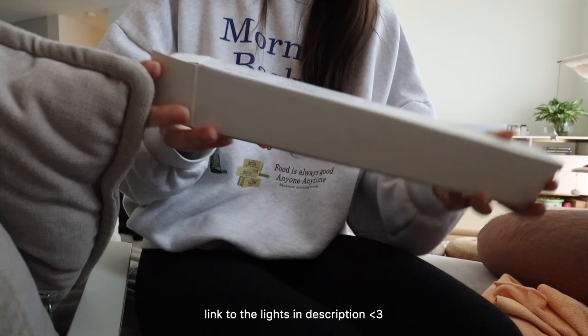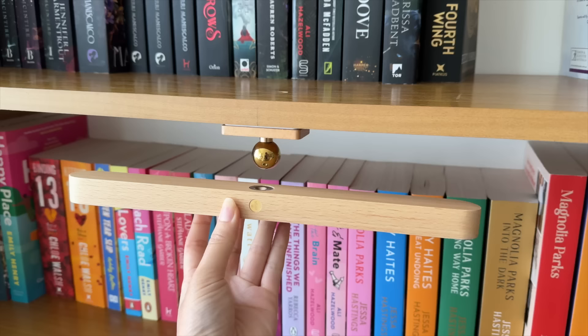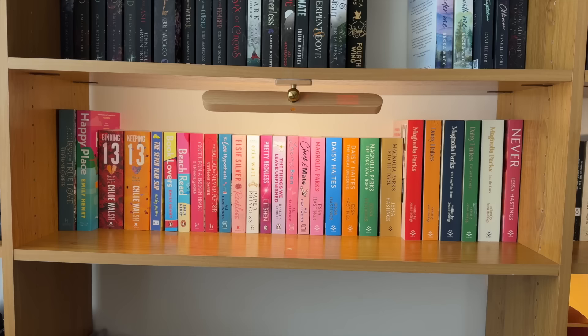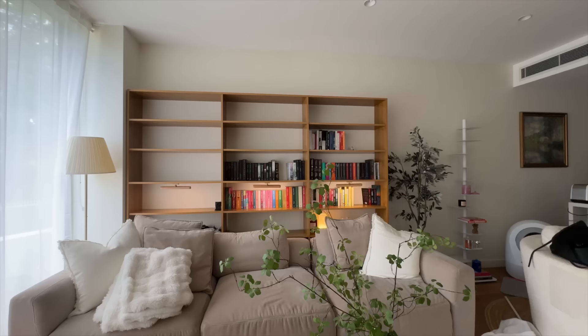I've added some new additions to my bookshelf — there are now little lights on each of the shelves. I just ordered them from Temu; they're these little light strips you can literally just stick on with a magnet. I saw a photo on Pinterest and really wanted to put some lights on my bookshelf. It's nice because I can read at nighttime with a bunch of little lights — very vibey. Each one only costs around $20, so like 10 to 15 USD, which is pretty good.